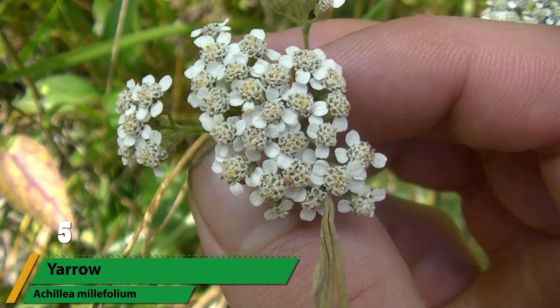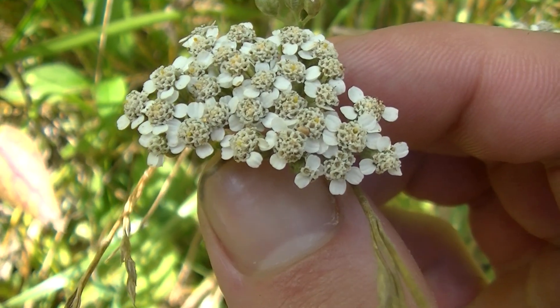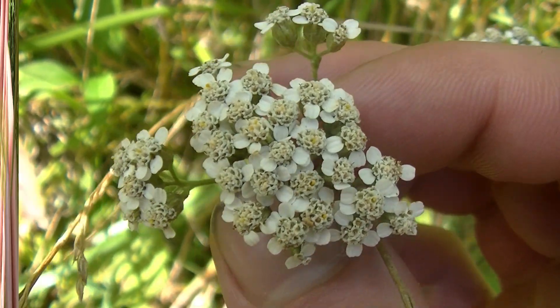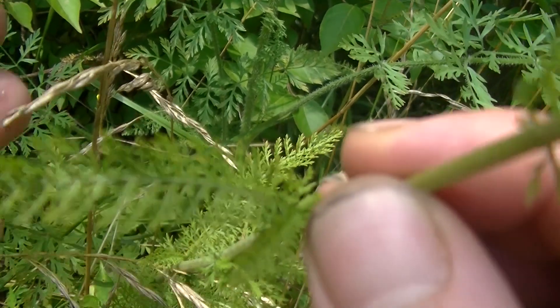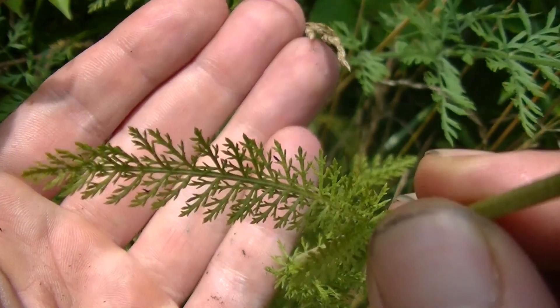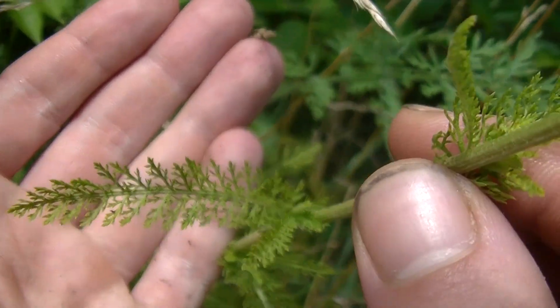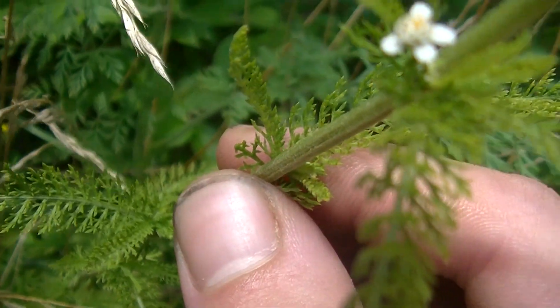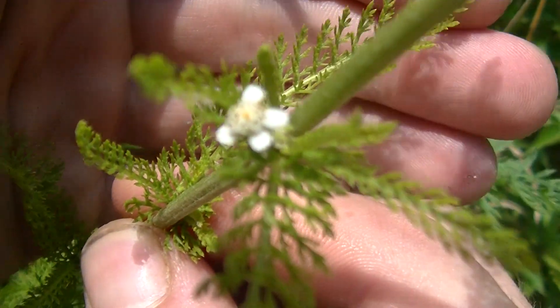Number five is yarrow, or Achillea millefolium. This plant has been used for thousands of years, going back supposedly all the way to Achilles' time, as the plant is named after him. This plant's white flowers are a standout sight in the middle of summer, and its unique leaves with their delicate, lacy appearance makes this plant easy to spot and also a favorite for ornamental gardens. Medicinally, this plant is very popular all around the world, as it is extremely effective at relieving pain, helping to heal deep wounds, and to stop bleeding.